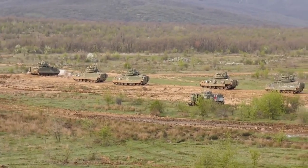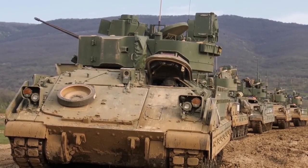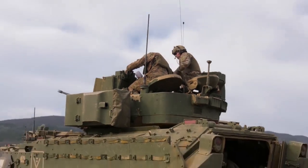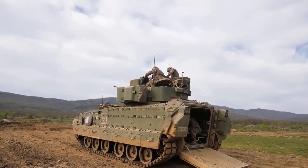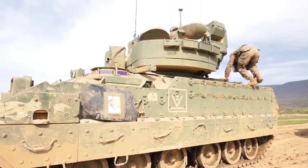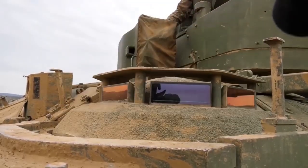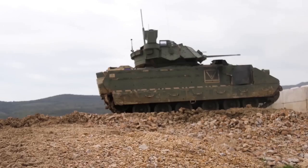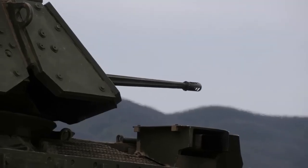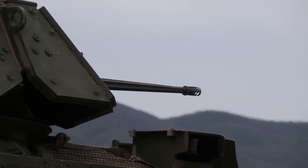The M2A3 Bradley is an upgraded version of the original M2 Bradley, with improved electronics, weapons systems, and armor protection. It remains one of the main armored vehicles of the United States military and is highly regarded for its versatility and reliability. The famous movie The Pentagon Wars does not represent the real story behind this vehicle's development — it was never so dramatic, though it did have several problems which will be covered in a separate article.